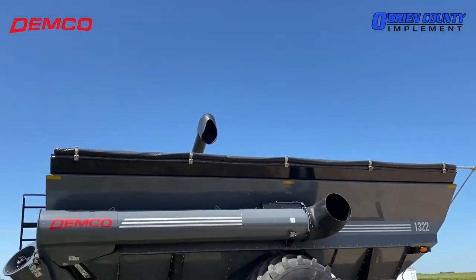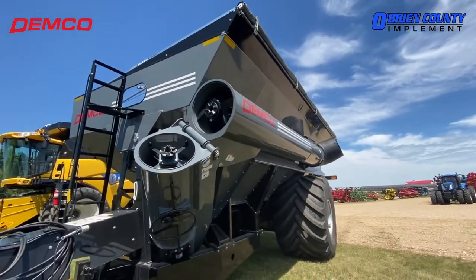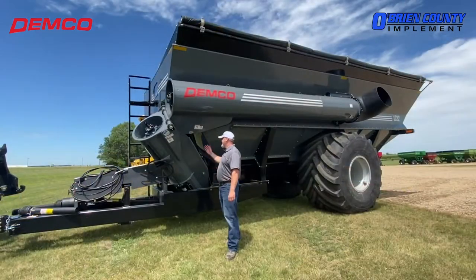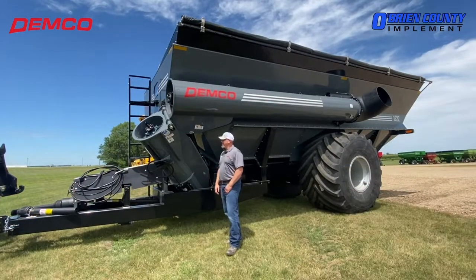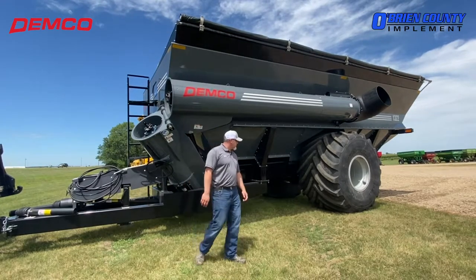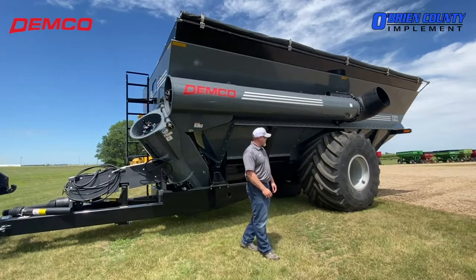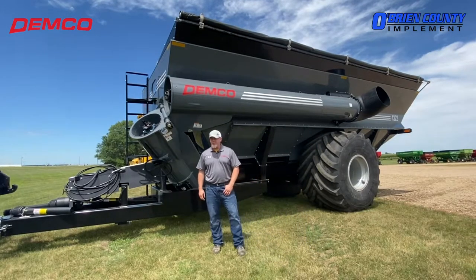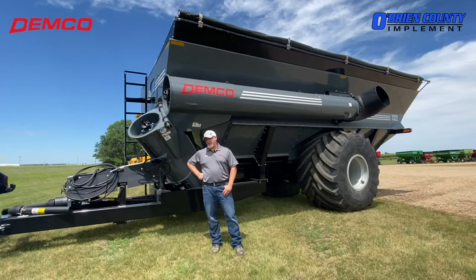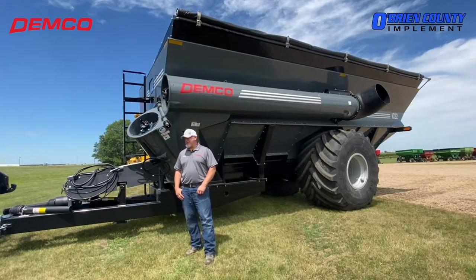Here we've got the 1322 grain cart. The 22 series grain cart in general is just a beast of a grain cart. It has adjustable height on the auger. This one's got 1250/50R32 tires with 20 bolt hubs. Essentially, you need the flotation going through the field, especially when it's really wet out and also to minimize compaction.